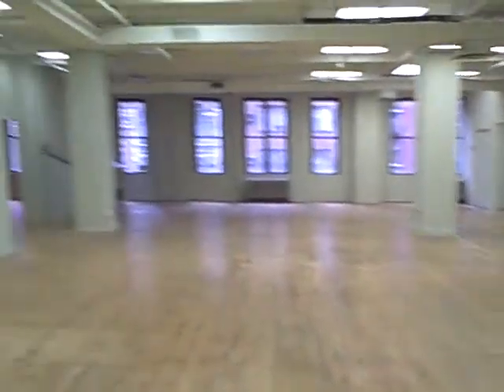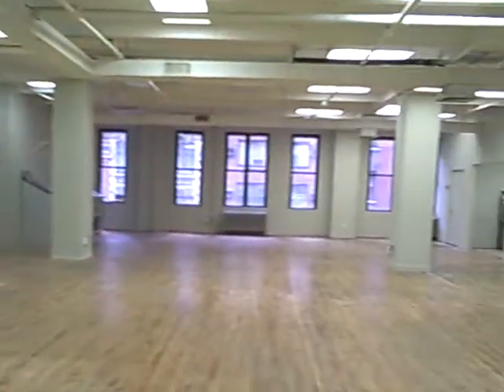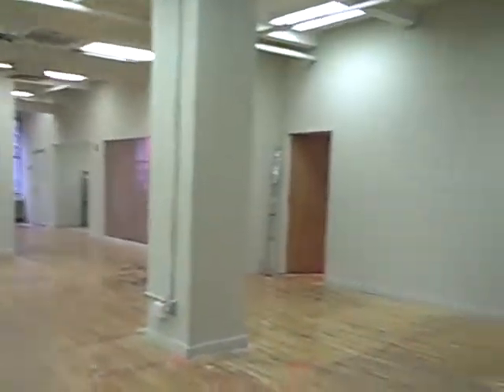I'll just show this room here — the interior room for storage, or an office, or whatever you need. And that's that.